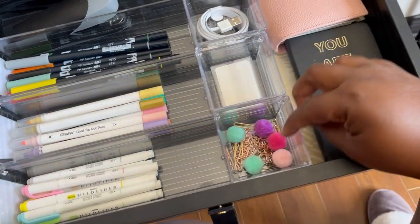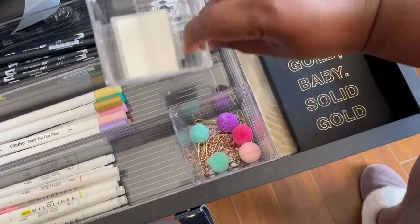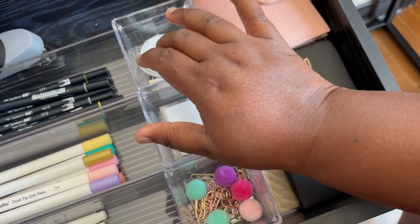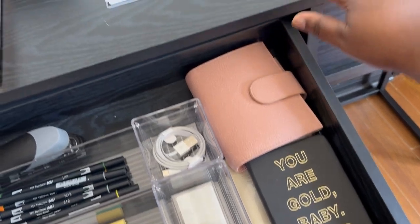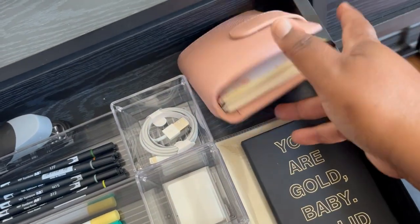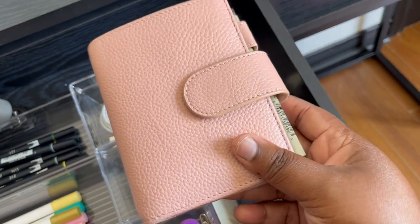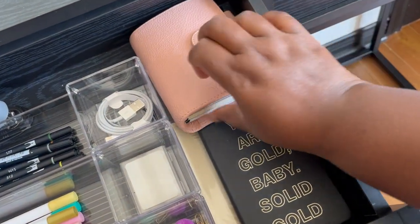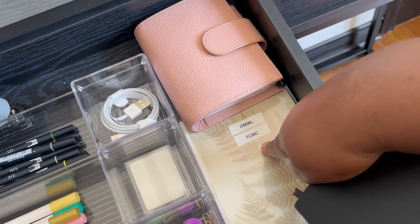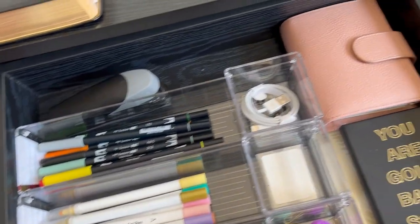In this drawer I also have my Tombows, dot markers, and Mildliners. In this little container I have some paper clip-type products, and in this one I have some Post-it note tabs. There's an extra phone charger — I have an iPhone charger and an iPad as well. My MacBook Air usually lives on the desk too but I moved it. I also have my Alt-It favorite notebook, another notebook, and two packs of stickers — mostly Once More With Love and Coffee Monsters Co.